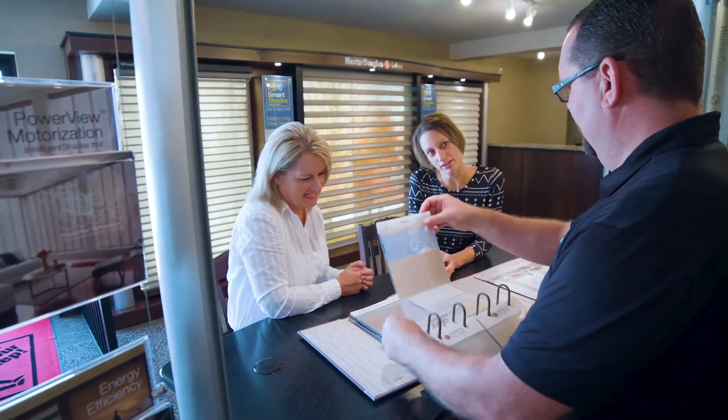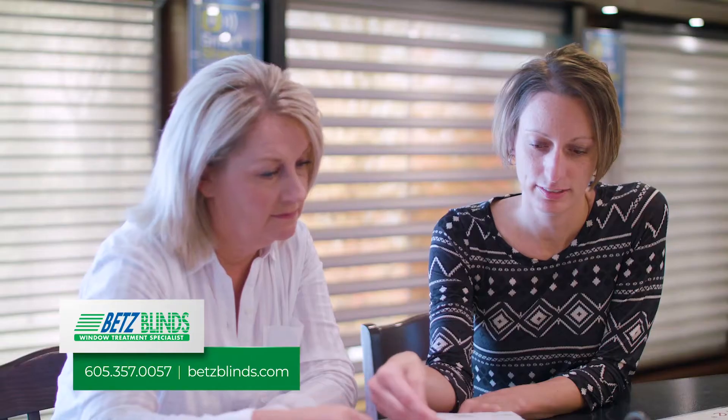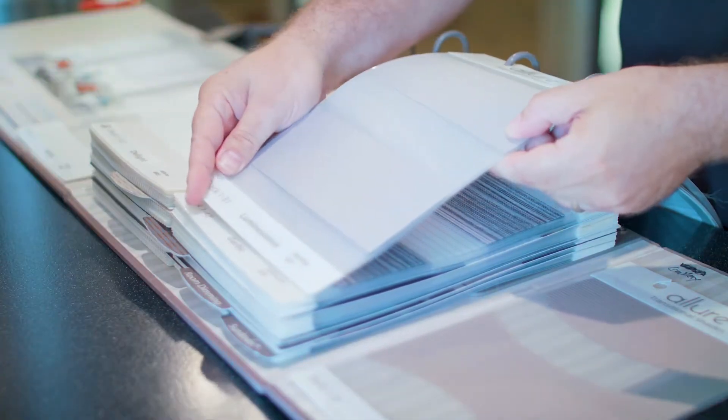My favorite part about working at Betts is the customer service aspect of it. We like to get to know people, get to know their preferences, what they're actually after, and work with them to have the best results possible. Here at Betts we're customer driven — we're here to help you throughout the process and we can handle about anything you can throw at us.